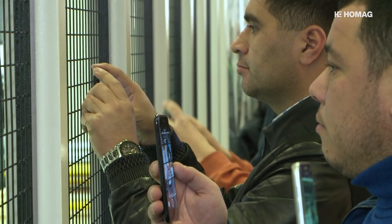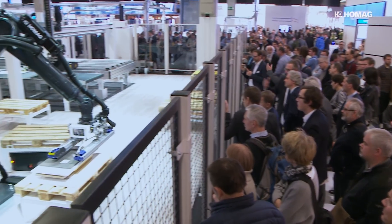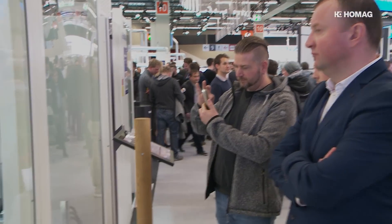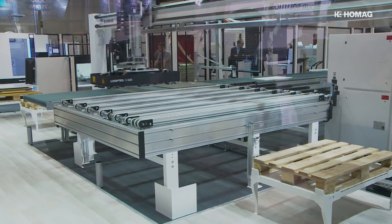It is the eye-catcher at Holzhandweg 2018 — the autonomous cell from HOMAG. It's the first workshop in the woodworking trade that works completely independently. Fascinating. That's the first impression.